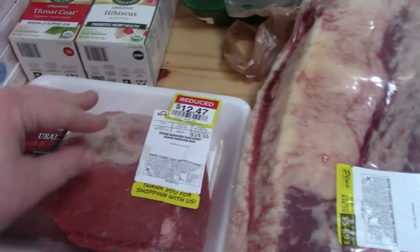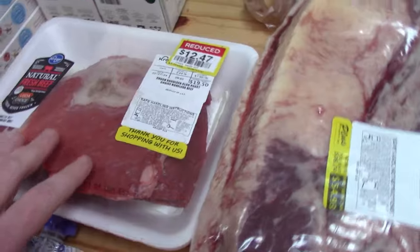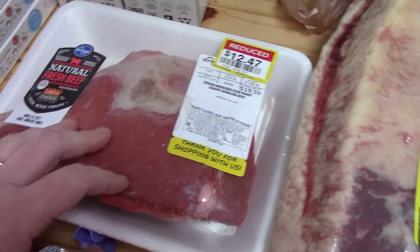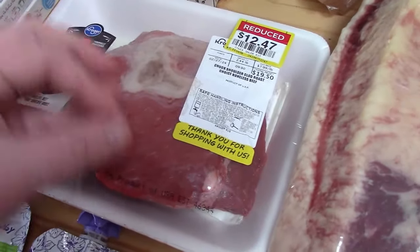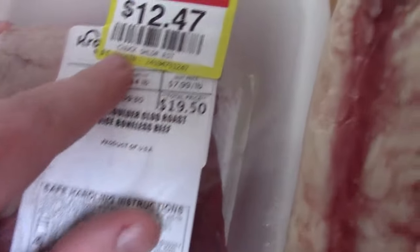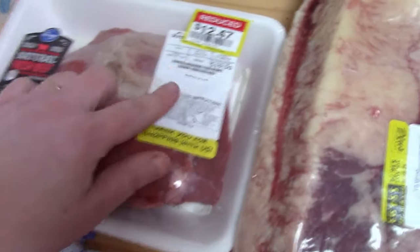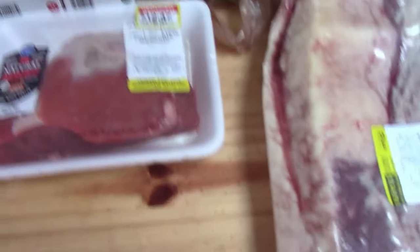I was looking for meats. They had a lot of marked-down steaks but even with the markdown they were $8-9 a pound. The house-made burgers on sale were still over $6-7 a pound - not a great deal. However, this chuck shoulder roast ended up being $5 a pound - $12.47 for a two-and-a-half pound roast. I can slice a roast and use it for other things beyond just roast.